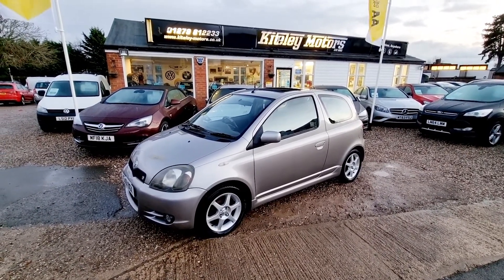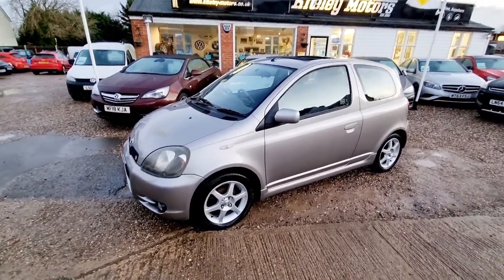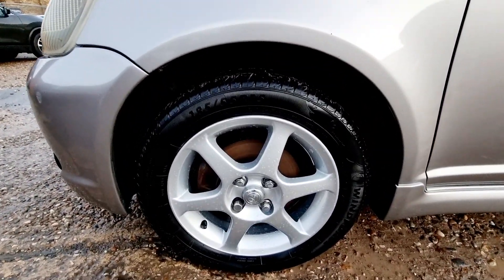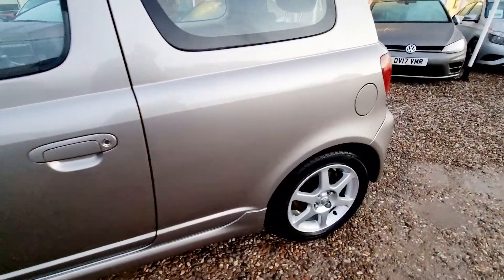Welcome to Cartley Motors. Today we are presenting this 2001 Toyota Yaris 1.5 T Sport. We are a family run dealership based in Stansted, just 10 minutes from Stansted Airport. We specialise in the sale of quality pre-owned vehicles with a wide range of cars, vans, bikes and classics.